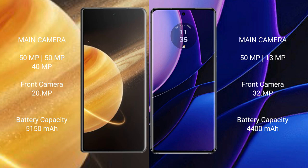Honor Magic V3 has a 5150mAh battery with 66W fast charging support. Motorola Edge has a 4400mAh battery with 68W fast charging support.